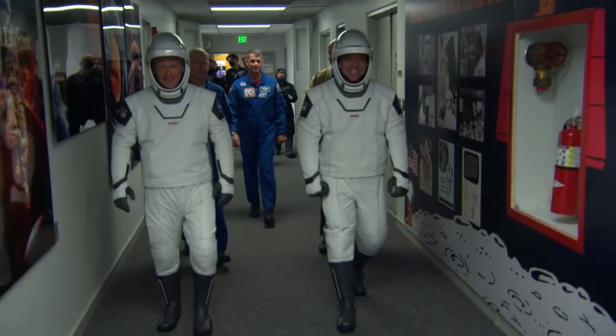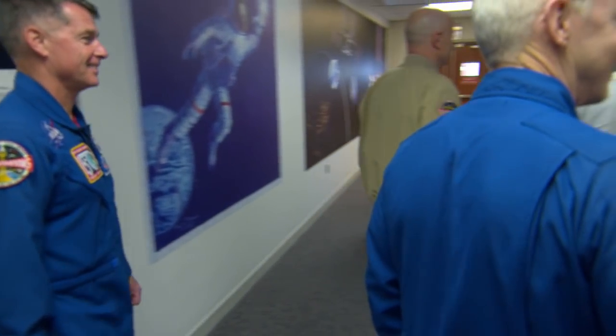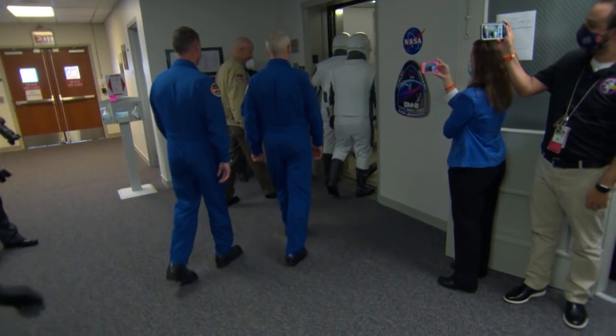We're looking at a live picture now of Bob Behnken and Doug Hurley walking down that hallway in the astronaut crew quarters. We just saw Doug wave at the screen, and they're just turning the corner, getting inside that elevator.